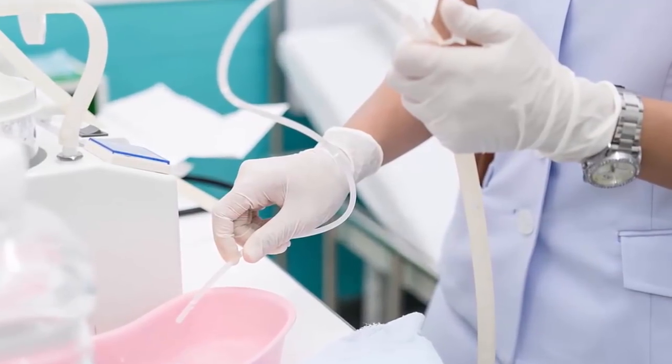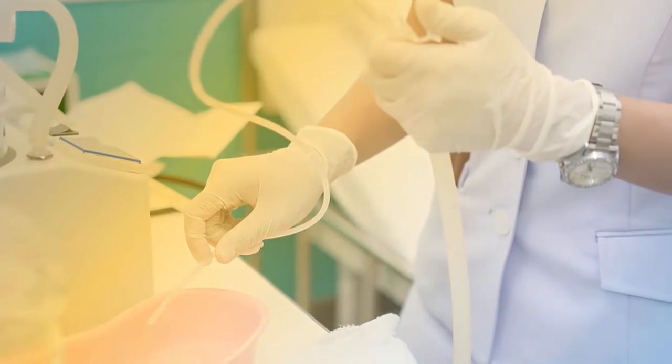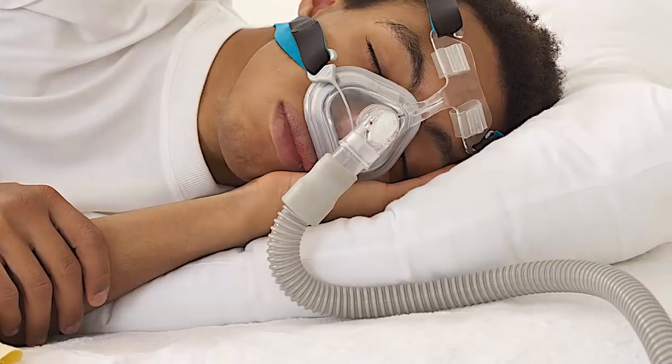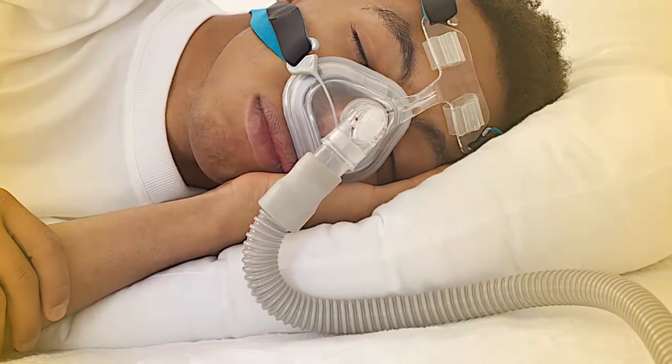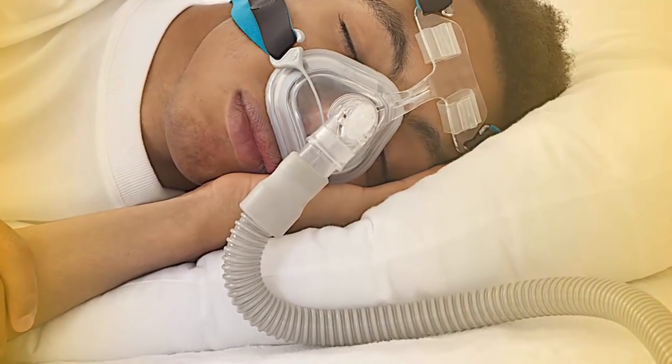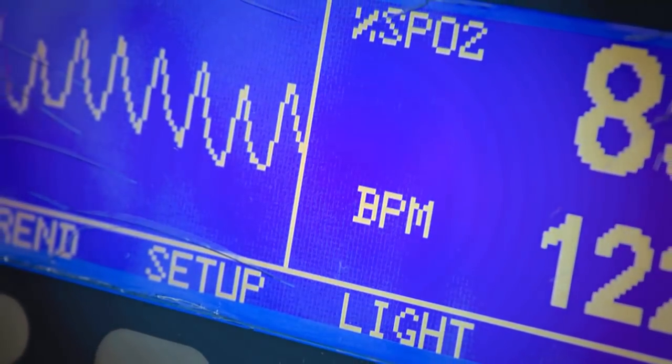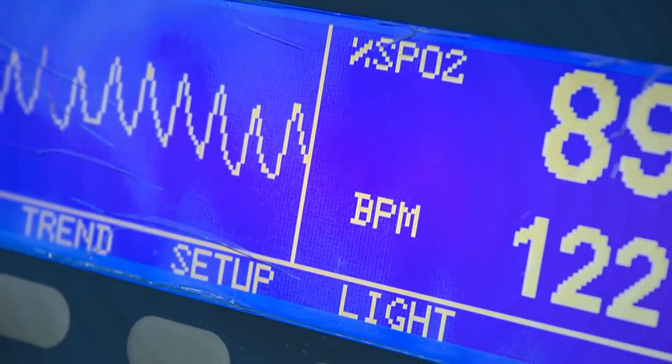Number four: rapid heart rate and breathing. An increased heart rate most often occurs when engaging in physical activity, so if it happens while at rest, it may be an indication of hypoxia. When the body isn't receiving sufficient oxygen, the heart pumps faster in order to help circulate oxygen-containing blood throughout the body to meet the cells' needs. Breathing also becomes more rapid; while people normally breathe at a rate of 12 to 16 times per minute, in these situations rates may increase to 24 breaths or higher.